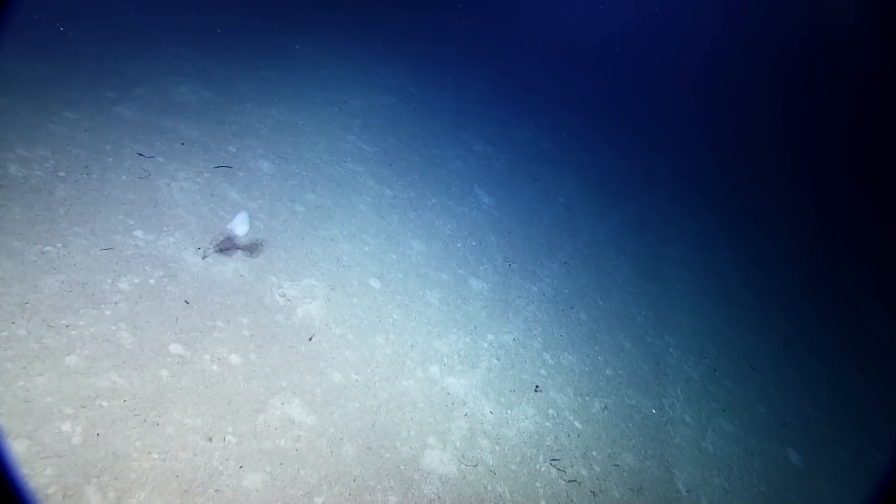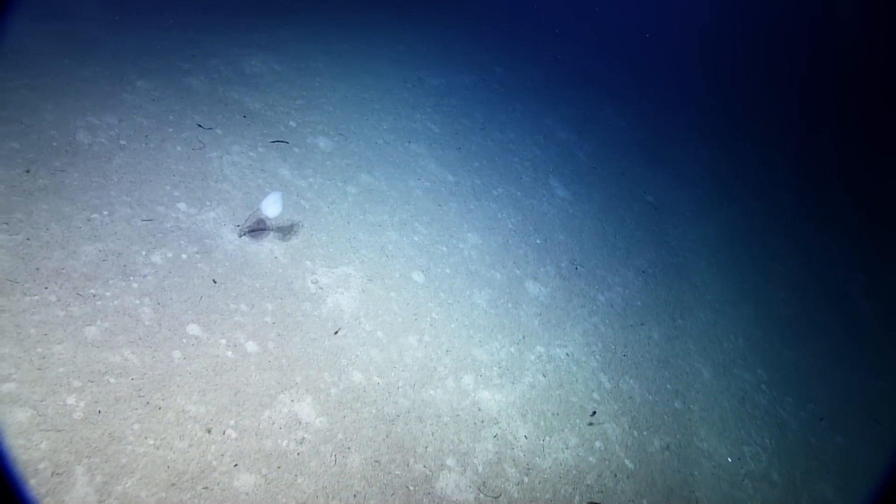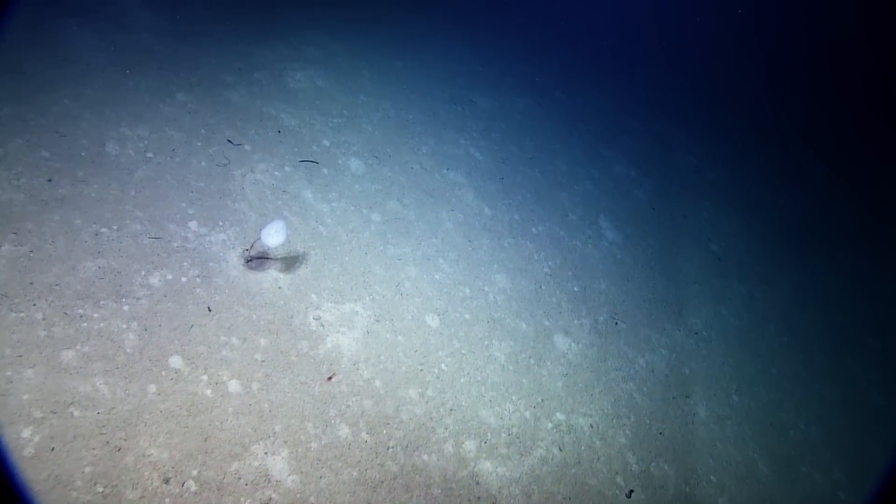Once again, I'd like to tell you that we are coming live from the Nautilus. We are currently at 1,247 meters.